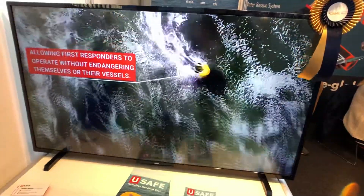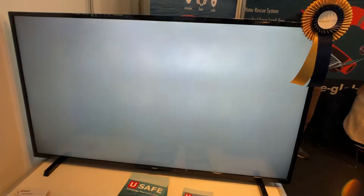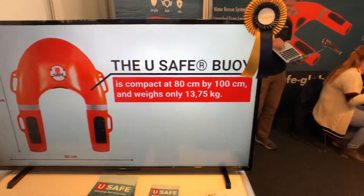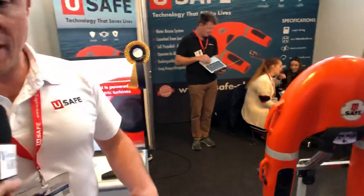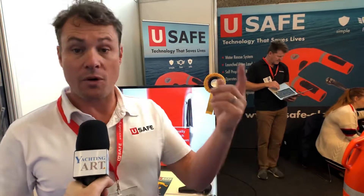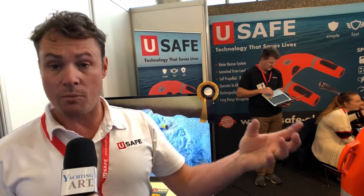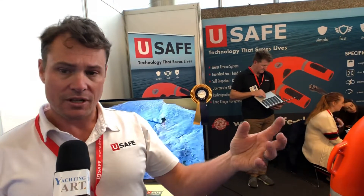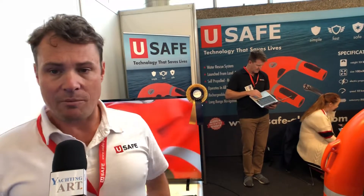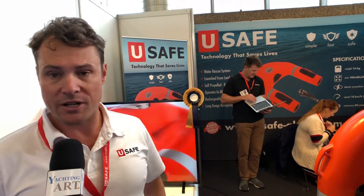How far from the boat can Yousafe sail? If you can see the victim or the casualty, Yousafe will be able to make it to that person, without a doubt. One of the most unique things about Yousafe is it can actually flip over — there is no right side up or wrong way up. The communications onboard recognize which side is up, so left is left and right is right. If it gets rolled over by a wave or dropped from a helicopter, it always knows which way is up.